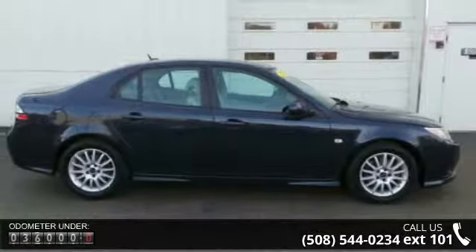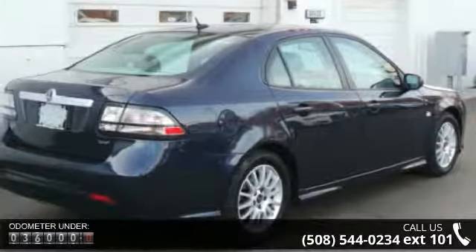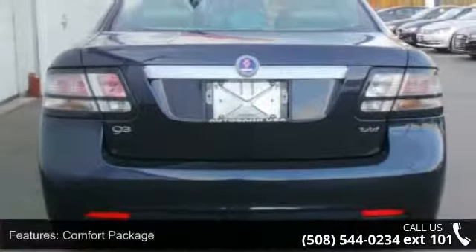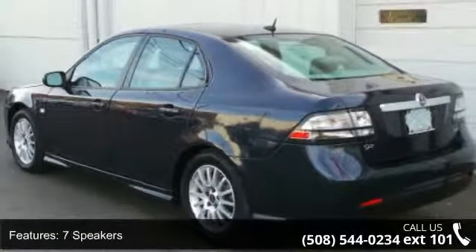Enjoy these notable features: Comfort Package, 7 Speakers, MP3 Decoder, Radio Data System, Weather Band Radio, Air Conditioning, Automatic Temperature Control, Rear Window Defroster, 8-way Power Passenger Seat, and Bluetooth Hands Free Phone System.